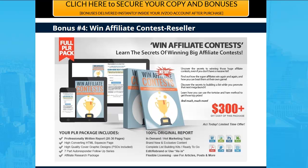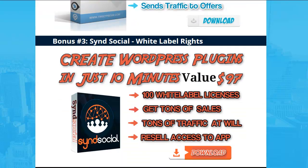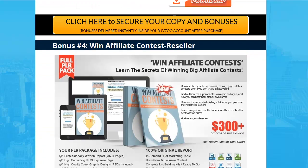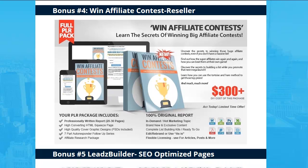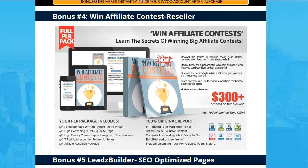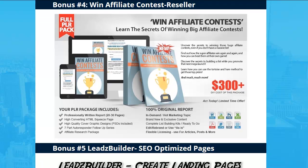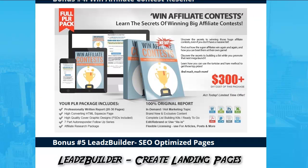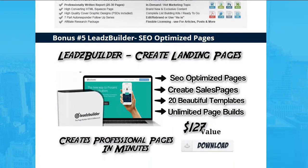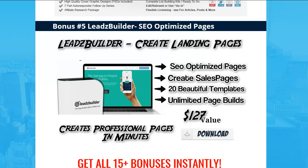Number four is about affiliate contests — who doesn't want to win affiliate contests, right? Full reseller rights on this, so you can make money with it in the meantime. It's a pretty big package — I uploaded it, so there's a lot of stuff in there. You can learn a lot, go ahead and resell it, make money. There are even web pages in there — you put the page up, collect leads, and sell it.